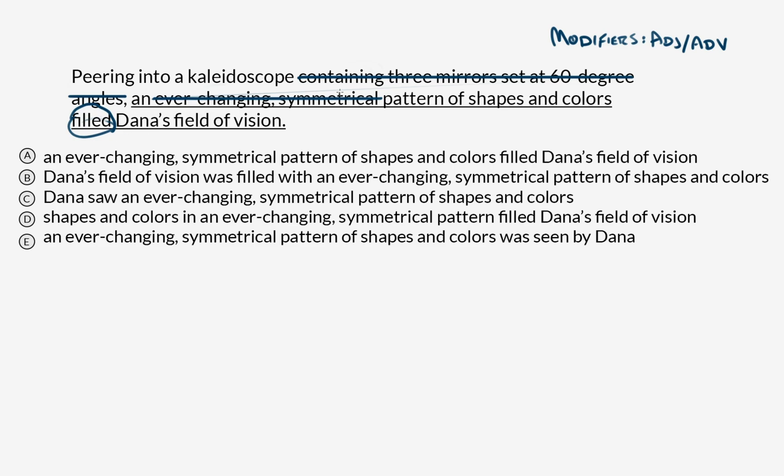So what's doing the filling? This pattern. The core sentence is: a pattern of shapes and colors filled Dana's vision. We can also get rid of the prepositional phrase 'of shapes and colors,' so it's: a pattern filled Dana's field of vision. Here's our subject, here's our verb. Let's read this sentence again now that we've identified the subject and the verb, with all the other extraneous stuff peeled away.